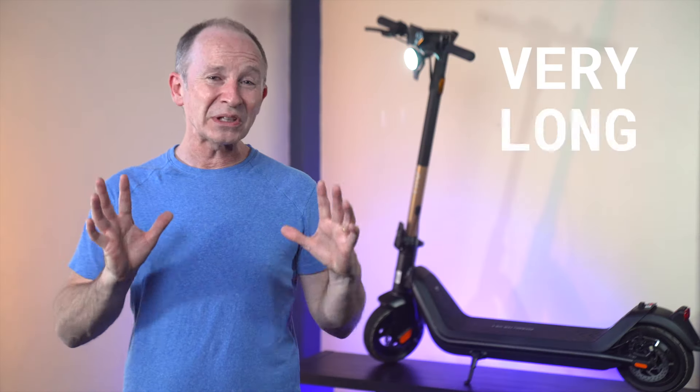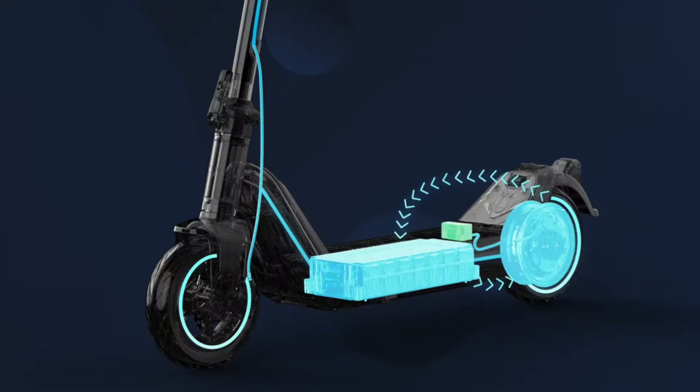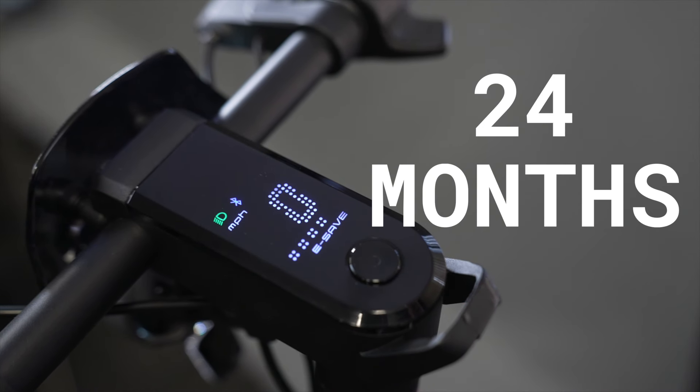All of NIU's scooters have a very long warranty, basically saying: you may not know our brand yet, so here's a huge warranty to prove that we make good stuff. All of the most expensive parts, including the battery, motor controller, and dash, are covered for 24 months.